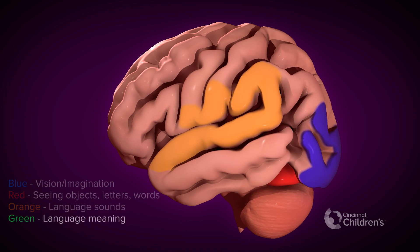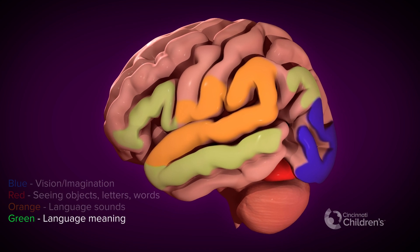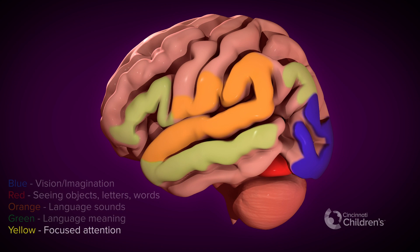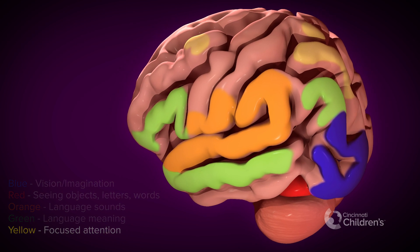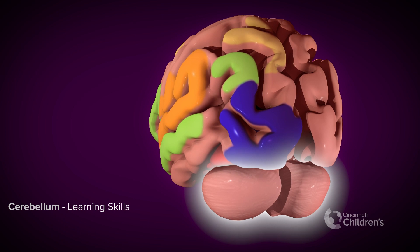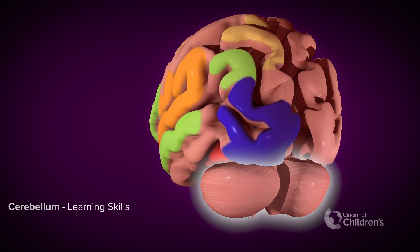The areas in green help understand what words and stories mean by combining them with pictures, imagination, and feelings. An area near the top of the brain, in yellow, helps pay attention to stories when listening or reading. This special part of the brain in the back, called the cerebellum, helps to learn new skills, including language and reading, like a turbocharger on a car.